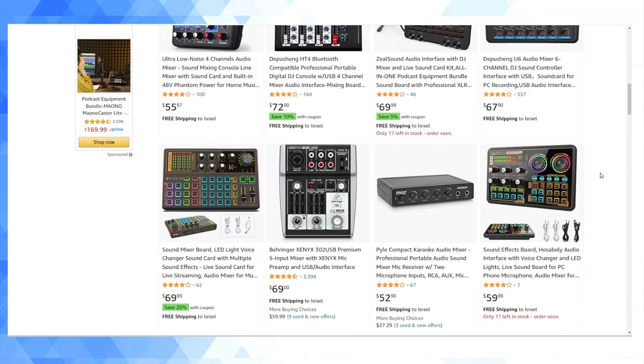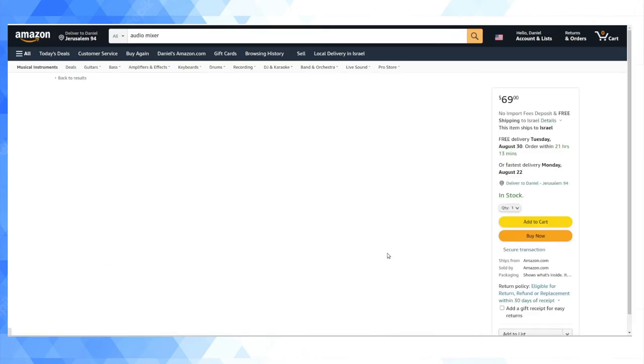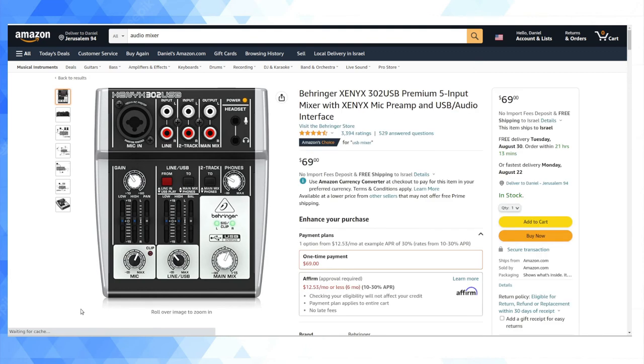By the way, Israel will aggregate successive orders made within a 72-hour window, so if you're ordering multiple Amazon items, my advice is to order them one week apart so the tax authorities don't aggregate them. Here's a great example item: a USB audio interface with EQ effects for $69 — just under the tax-free cutoff and with free delivery to Israel. If I were to order this now, I'd only pay $69 total, getting free shipping with no additional costs to my door in Israel.